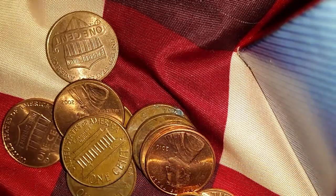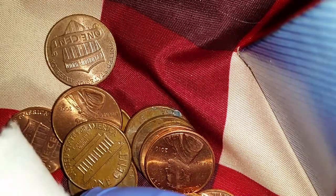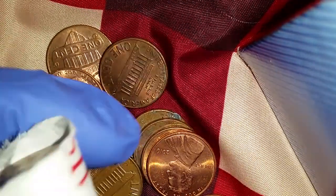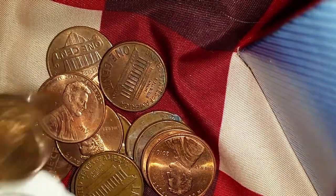It's always going to have some kind of value — numismatic value — especially if they're in really good condition. And the older they get, they'll have the date on there for as long as these coins exist. So I'm definitely planning on holding on to the 95% coppers, the pre-1982s.